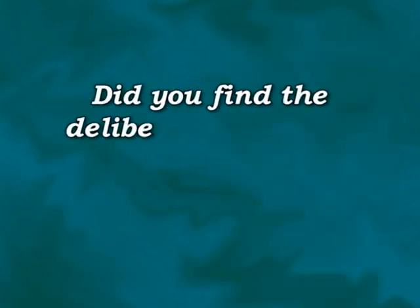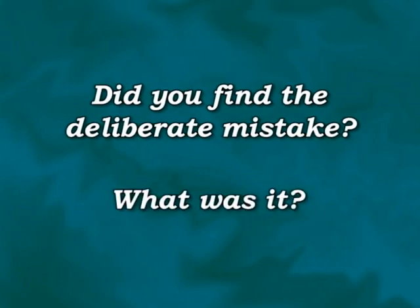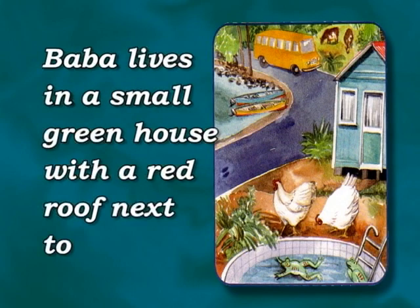Did you find the deliberate mistake? What was it? Let's look at the picture and read the text again. Baba lives in a small greenhouse with a red roof next to the road.